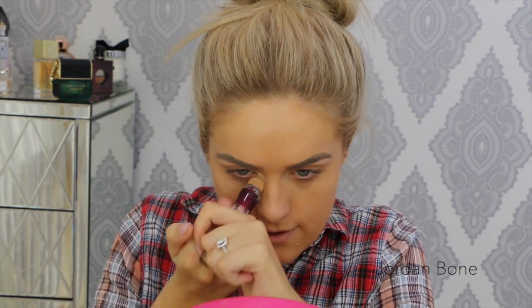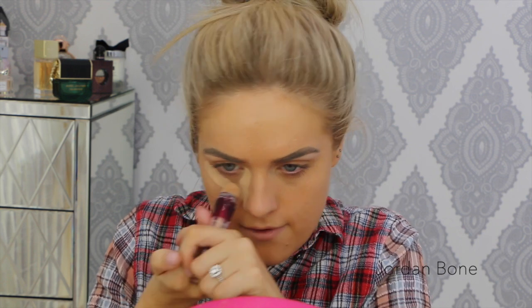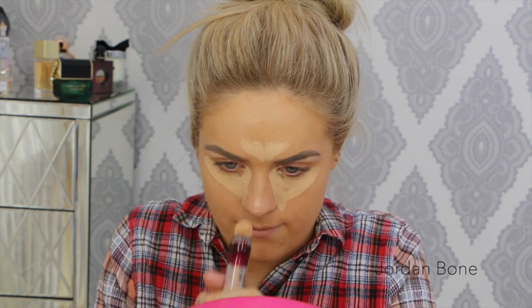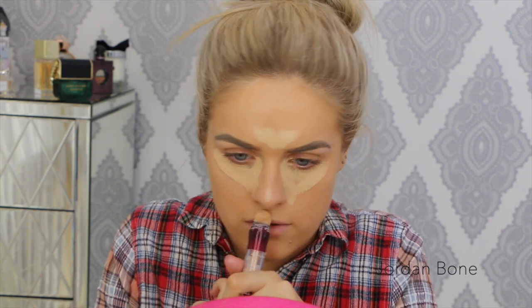For concealer, I'm going to go in with the Maybelline Age Rewind in Light. Seriously, this is an everyday look — I'm not going to be using new products. I'm going to put it in a V-shape under my eyes to brighten, a bit in between the forehead, a bit on the nose, the cupid's bone and the chin, just to bring all those features forward. Then I'm going to blend it out with my foundation brush.